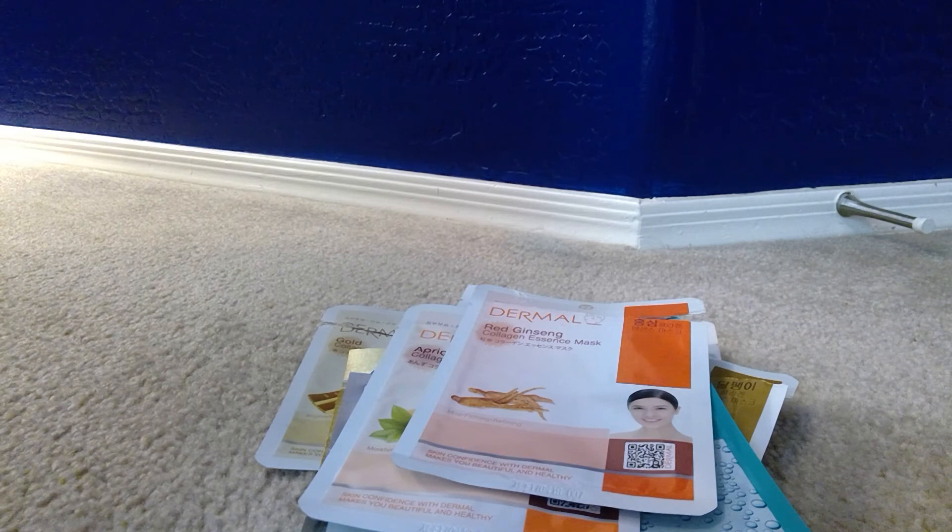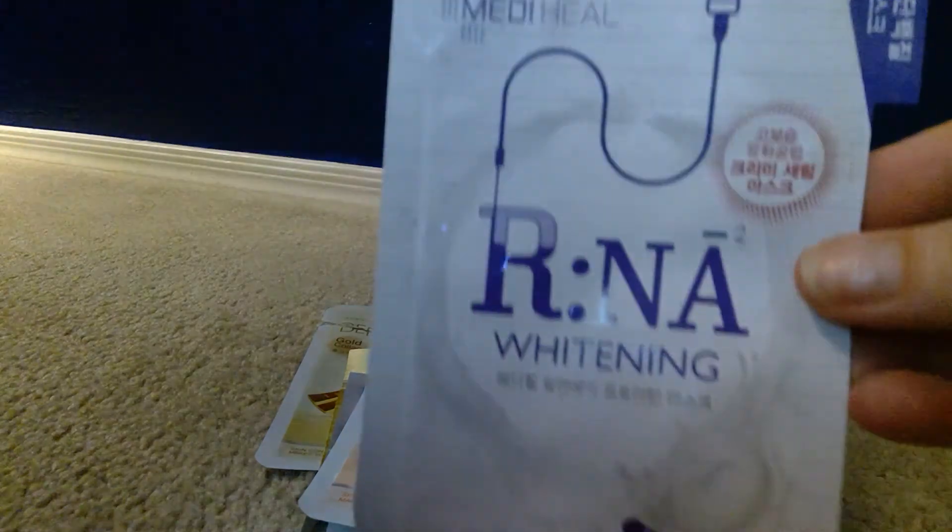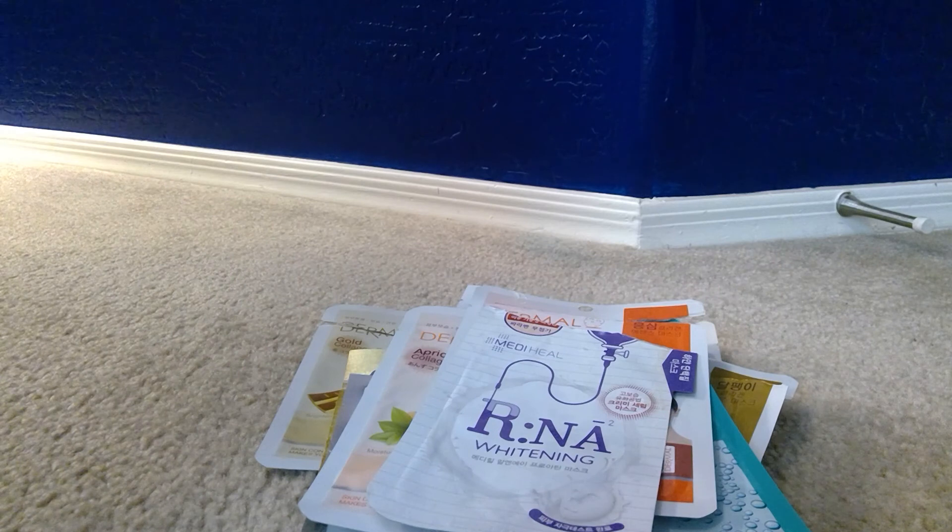This last one was a Mediheal RNA Whitening Sheet Mask — that was great. That's everything I have. If you have any questions about sheet masks please leave them down below, and I'll see you guys in the next video. Thanks!